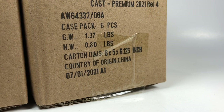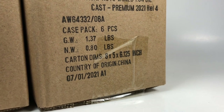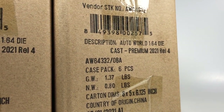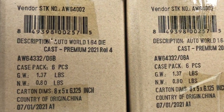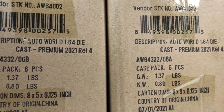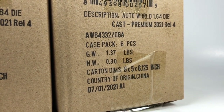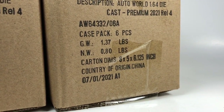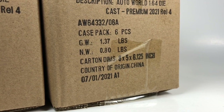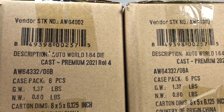Hello YouTube, it is Champion DJK coming at you again with another Auto World case unboxing. You guys know I'm always excited to do these. I've got Premium 2021 Release 4. These came a little late, which is just because of supply chain stuff — everything these days seems to be delayed. Looks like these were actually manufactured back in July of last year, so that's how long it took them to get over here.